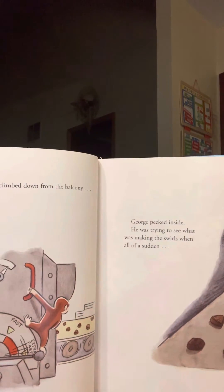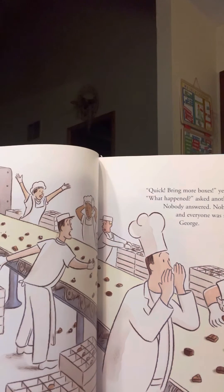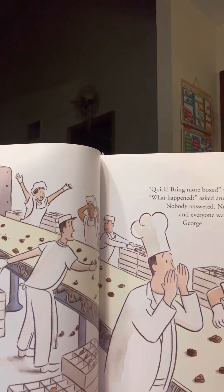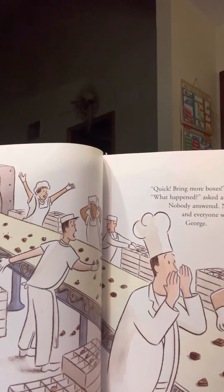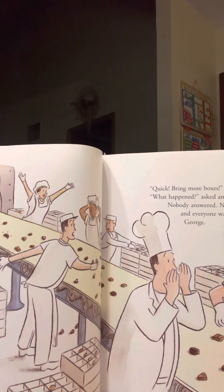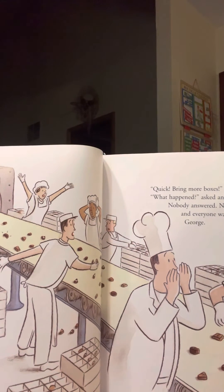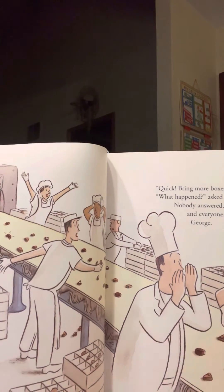All of a sudden, the chocolates began coming out faster and faster. They sped by him as if running on legs of their own. He leaned in and forth. Quick! Bring more boxes! Yelled a man with the tall white hat. What happened? Asked another man. Nobody answered. Nobody knew what happened. And everyone was so busy that no one noticed George.